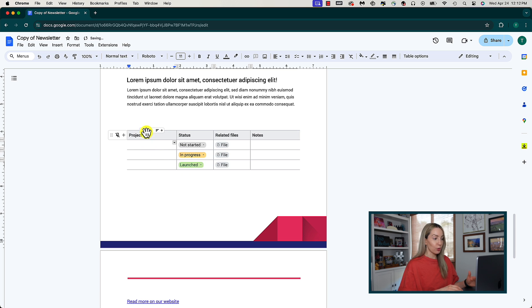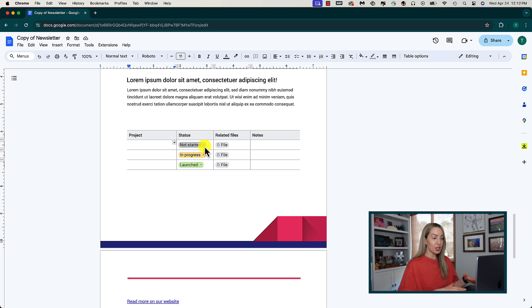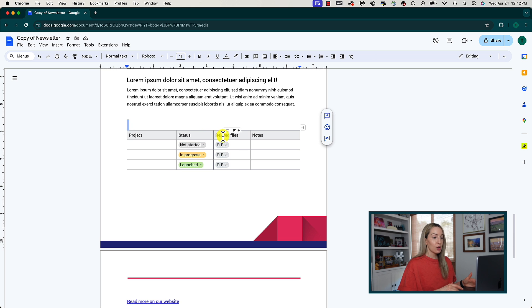Selecting project roadmap as an example inserts a simple chart with your project — there's a status field that you can change, related files, and a notes column as well. Any and all of this can be edited and customized.